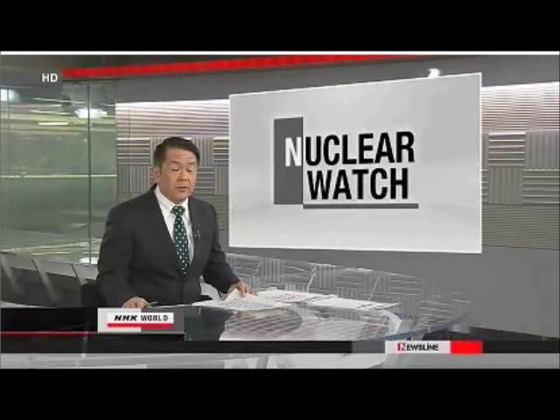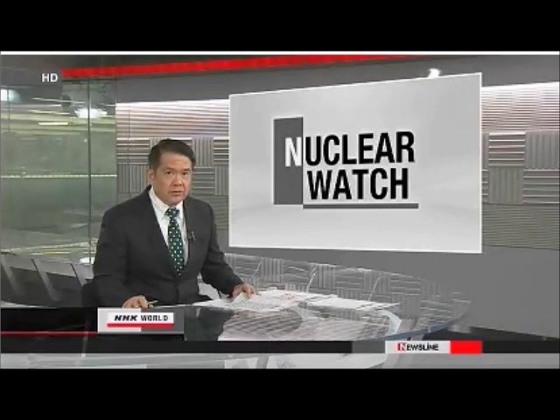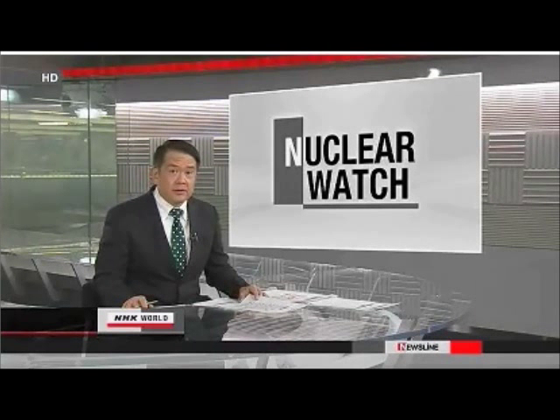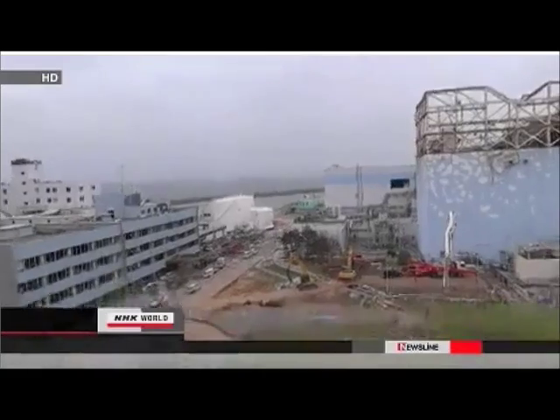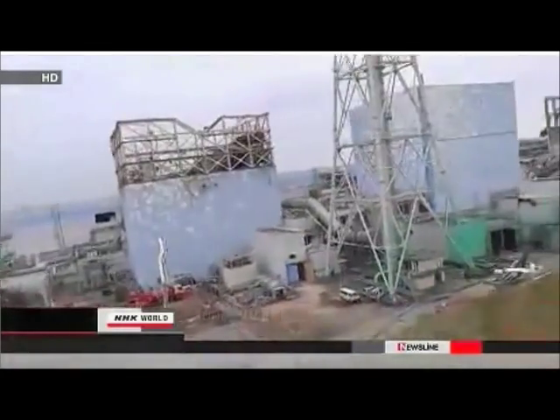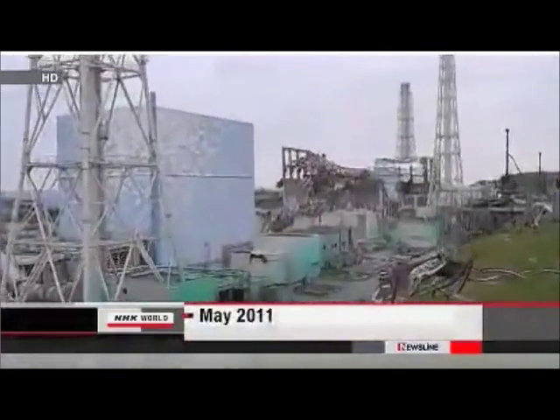Experts in Japan are prepared to dig for more answers in regards to safety at some of the country's nuclear power plants. They're trying to assess the threat of fault lines running below the facilities. The Japanese government toughened safety standards following last year's accident at Fukushima Daiichi.